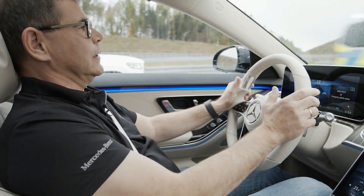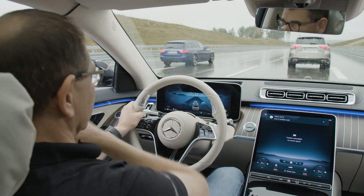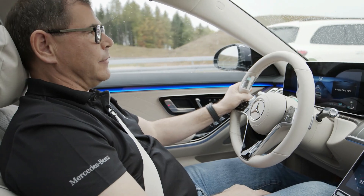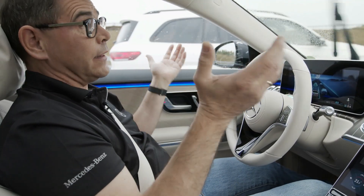There was a police car in this case, and it's safer if I steer the car so the police car can pass through the emergency corridor. But of course, afterwards, I can always reactivate Drive Pilot and just keep going. So this is the comfort we can offer you in Drive Pilot — the comfort and the safety.